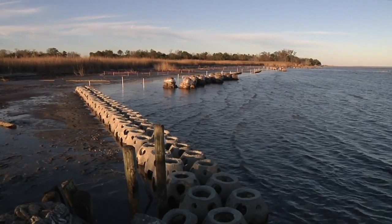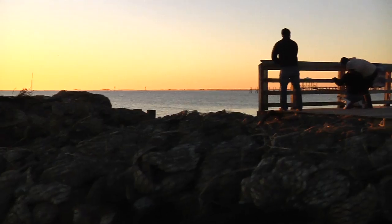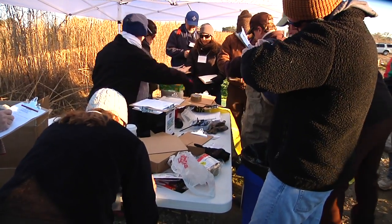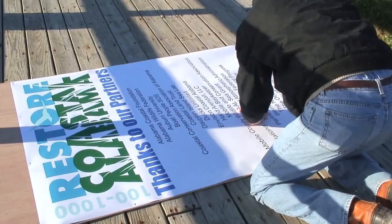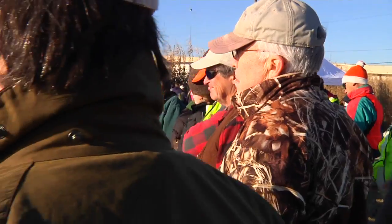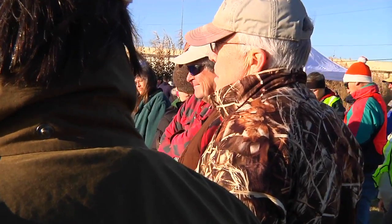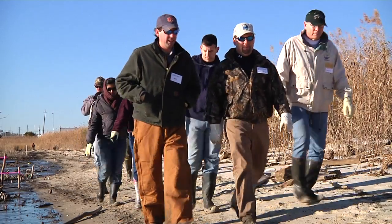On a cold weekend in Mobile, Alabama, hundreds of volunteers came from around the country to build an oyster reef. The event was a first for the 101,000 Restore Coastal Alabama, a partnership between the Nature Conservancy, the Alabama Coastal Foundation, Mobile Baykeepers, and the Ocean Foundation. This marks the beginning of an ambitious effort to restore Alabama's Gulf Coast.